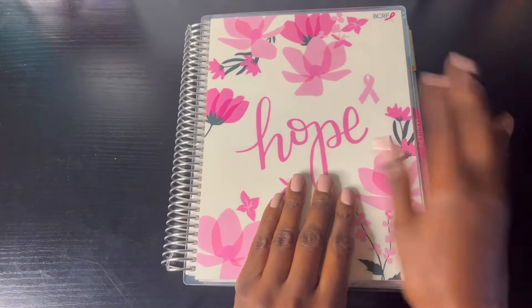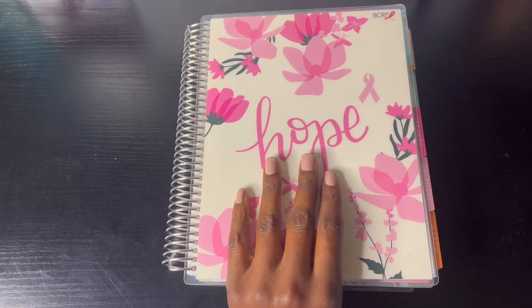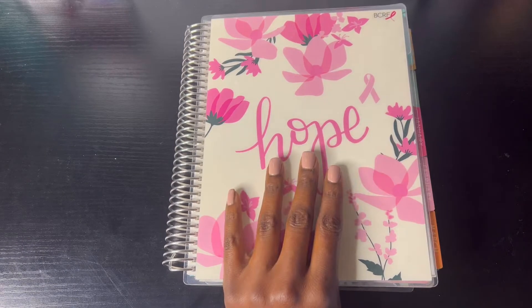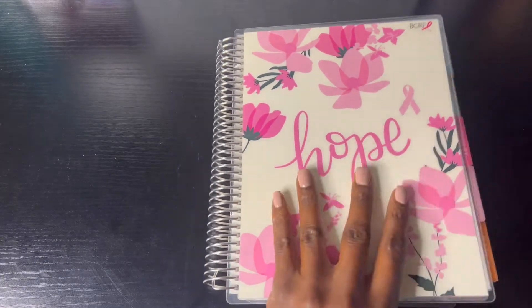Before I forget, I changed the interchangeable covers from Erin Condren — this one is called 'Hope,' in honor of Breast Cancer Awareness Month. This is a cause near and dear to me because my mom's best friend had breast cancer and survived, and my late grandma also had breast cancer and survived.